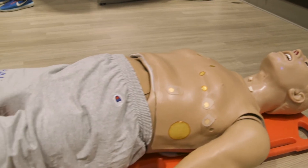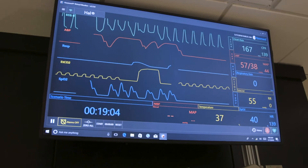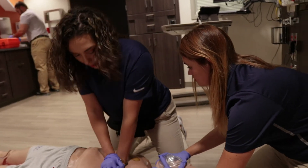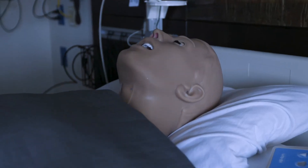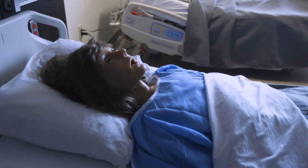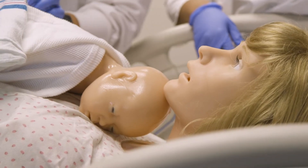The simulation lab is pretty incredible. We have Hal — he's a mannequin — but you can feel all his vital signs: breathing, pulse, you can feel it and see it. We have an entire family, a suite of mannequins that can provide every clinical experience that students will come across when they're caring for real patients.